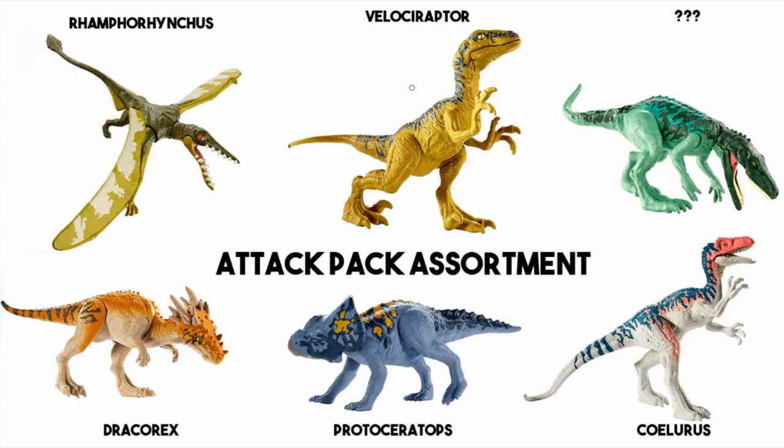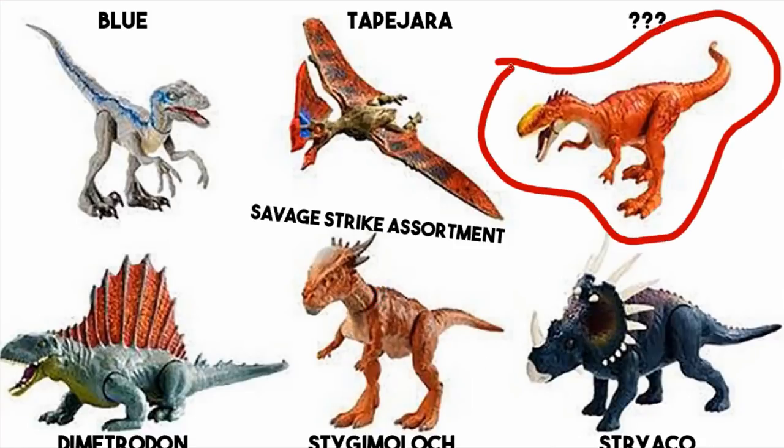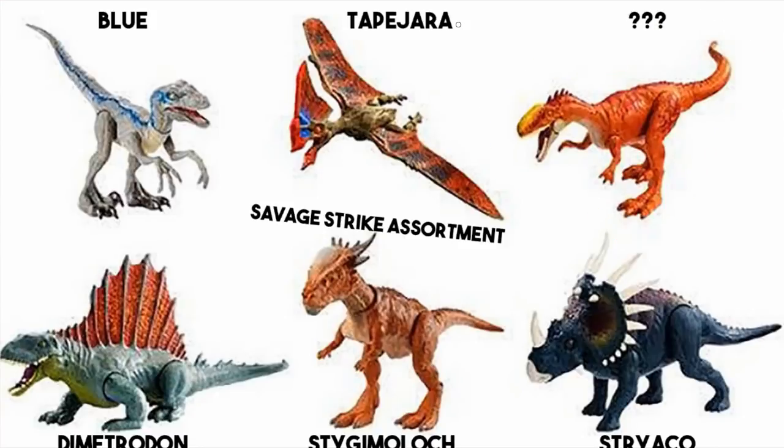Same with the Rhamphorhynchus and the Velociraptor. These two on the right-hand side I don't know — I don't know if it's meant to be a Herrerasaurus, and this may be the Silesaurus but I'm not 100% sure, that's just a guess. Moving on, we have the Savage Strykosaurus — sorry, the image isn't quite as good. This is a slightly more complex version in that they have proper attack animations. The Tapejara will flap its wings, Blue will bite, Stygimolochhhas something to do with the head — a little head bump. The Strykosaurus I'm not sure about either. There are no names for a lot of these and I'm kind of having to guess. Feel free to let me know if you think you can identify any of them.